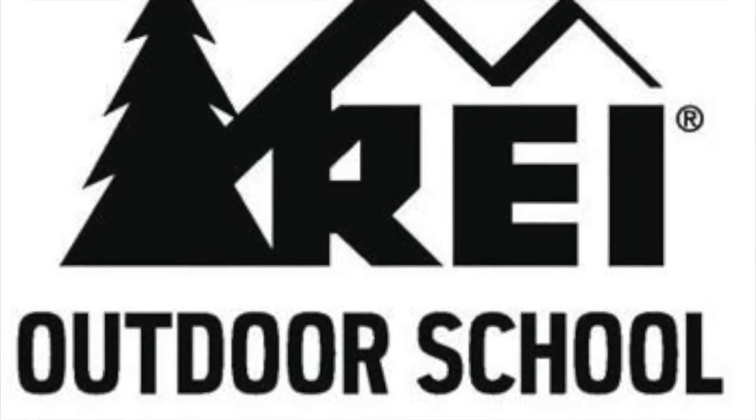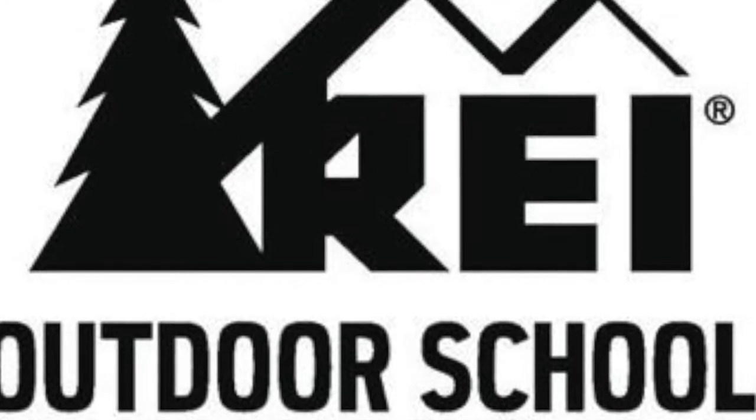REI has their own outdoors school which provides numerous educational opportunities and different skills for getting outside. They're obviously all over the place, so they often provide some form of medical training — either through REI directly or through their partnership with NOLS, where NOLS uses REI as a platform to deliver their education. REI is not a bad place to find medical training. They also offer CPR training, which is included in some of these medical courses.